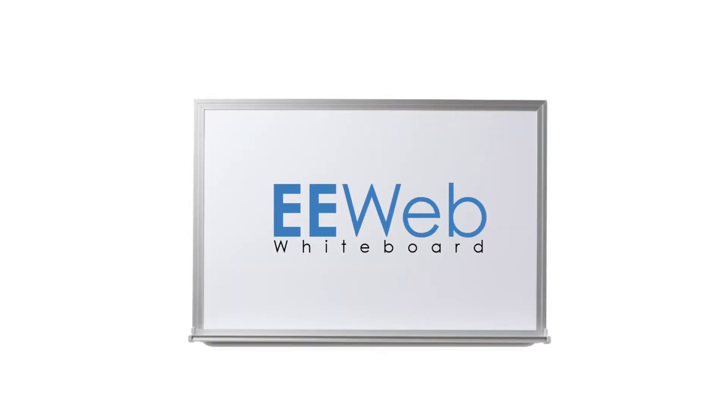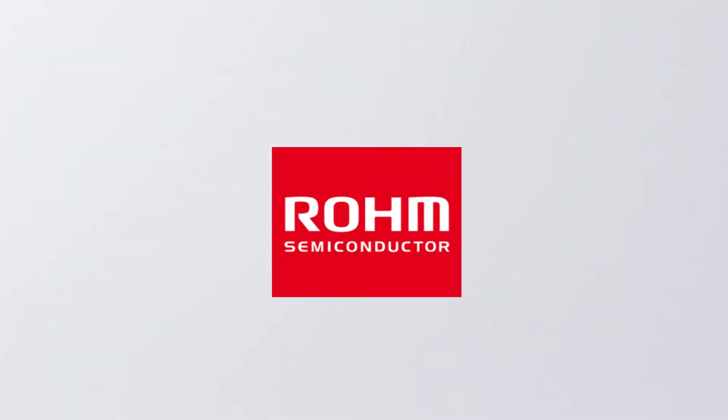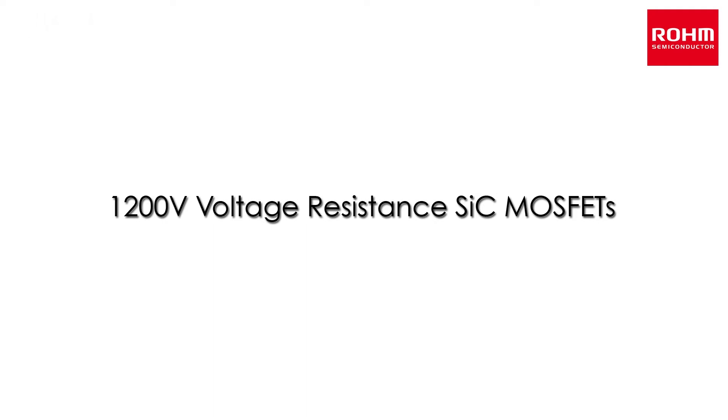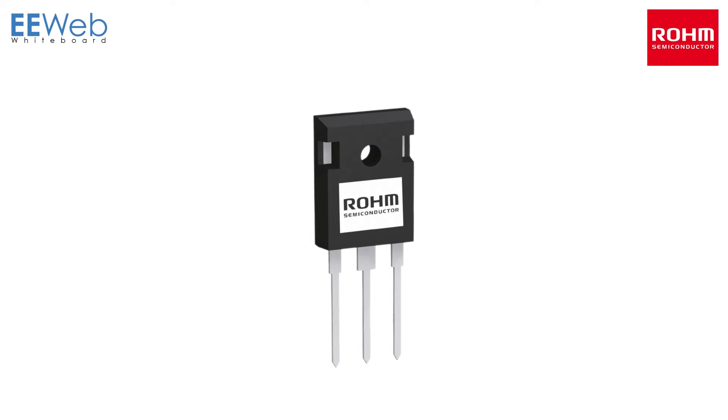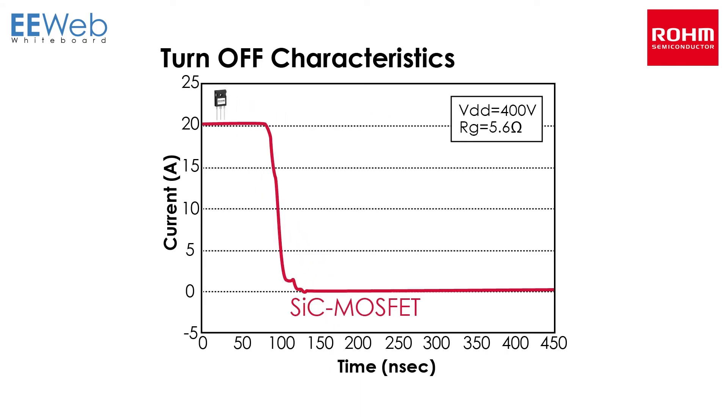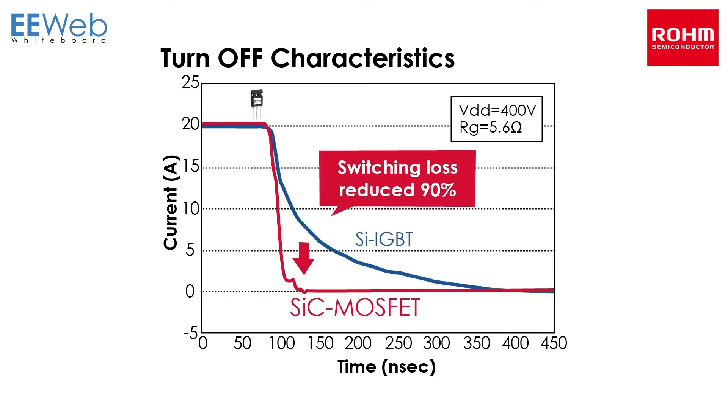In this episode of EE-Web's Whiteboard series, we take a look at Rohm's 1200 volt voltage resistance SiC MOSFET technology. SiC MOSFETs provide low loss during high frequency operation. In particular, switching loss is reduced by 90% compared with silicon IGBTs, decreasing both chip size and costs.